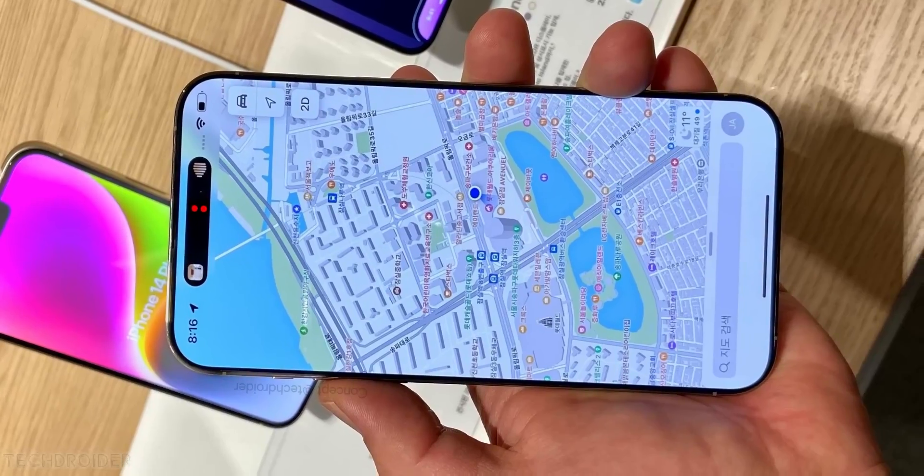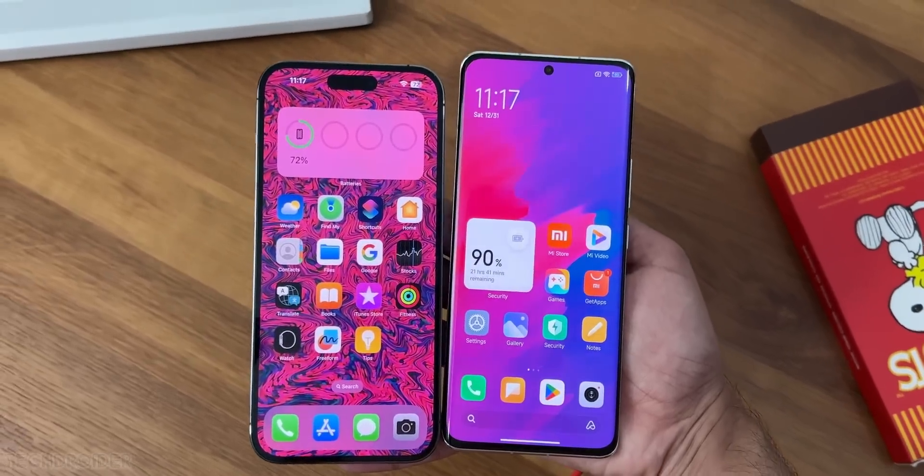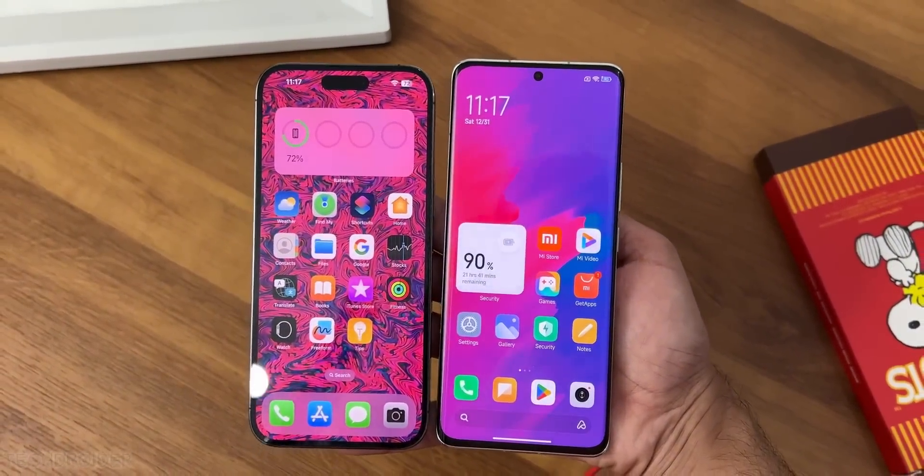So this is a design never seen before. Even the standard 15 and 15 Plus are getting the same look with a pill hole selfie shooter and frosted glass finish on the back.